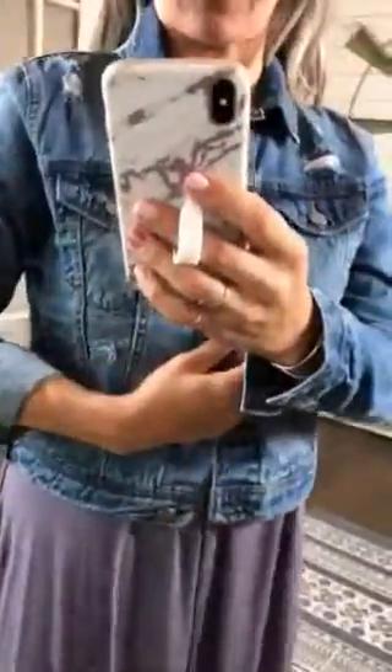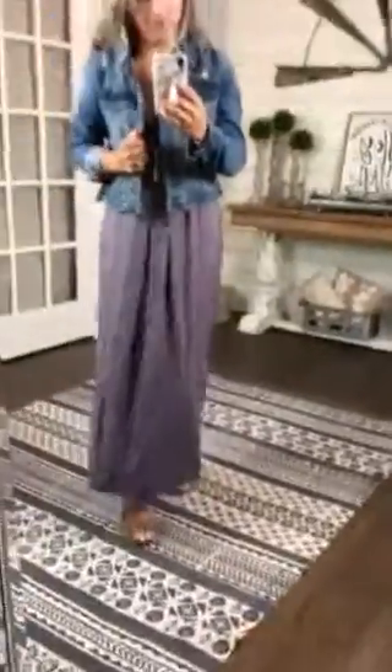It's got this button closure right here and it's got a few areas where it's distressed on the jacket. But it's super cute. This would look really cute in the fall paired with anything, but you can definitely rock it in the summer with a dress.